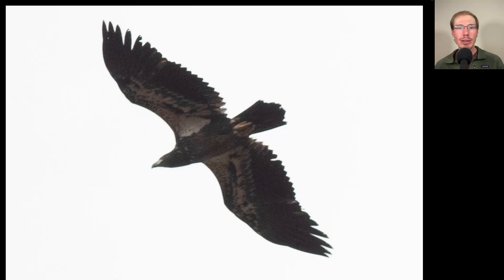Here we have another eagle. And on this bird, if we look at where the white is, there's a lot of white in the wing pit areas, making this an immature bald eagle. In fact, this is a juvenile — one that was born this year. And we can also see it has a very large head, which also supports the identification of bald eagle.